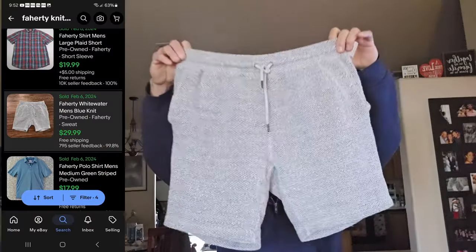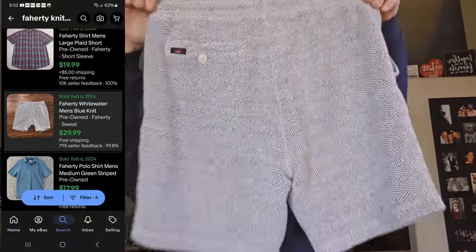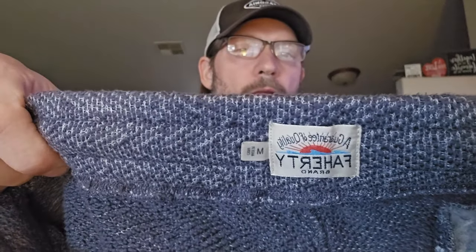Next we have a brand I love to find but don't find very often: Faraday. Here are the shorts — knit sweat shorts with a drawstring and metal tips. I usually don't even look up Faraday stuff; I just buy it. I actually found three pairs in the same general section, not right next to each other. They were $7.99 with 20% off. If you see that Faraday tag, there's a good chance you'll want to pick it up — unless it's trashed or overpriced, which does happen a lot at thrift stores.